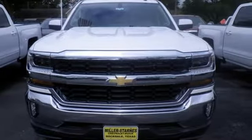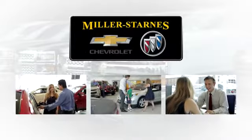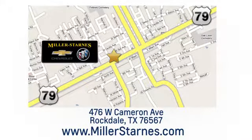Hurry in today for a test drive. At Miller-Starnes Chevrolet Buick, we are committed to your complete satisfaction — call today or stop on by. We're easy to find at 476 West Cameron Avenue in downtown Rockdale, Texas.